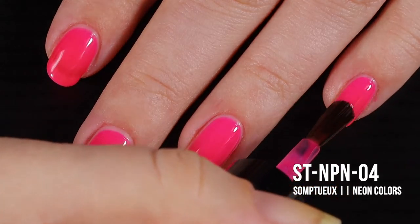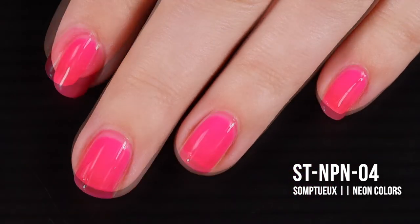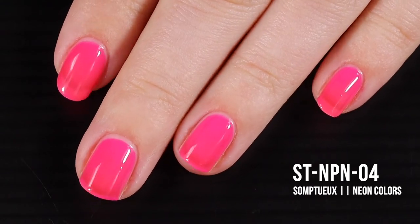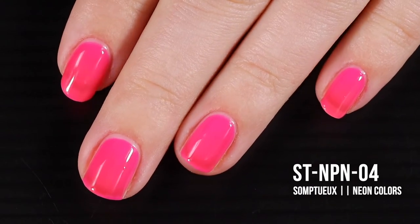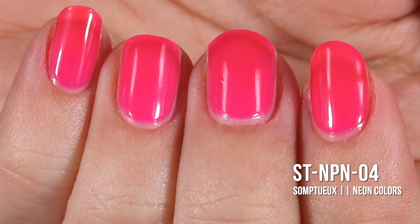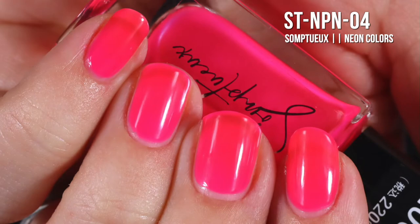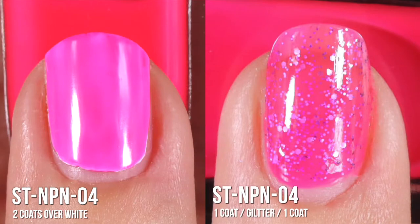This third coat just really brought the polish to life — it looks like candy, or like my Lisa Frank Trapper Keeper. Up until this point I wasn't really a neon polish person unless it went on my toes, but this year I am fully on board the neon party train. In the first swatch photo you'll see three coats of ST NP N04, and in the second and third you'll see the color over white and in a jelly sandwich.